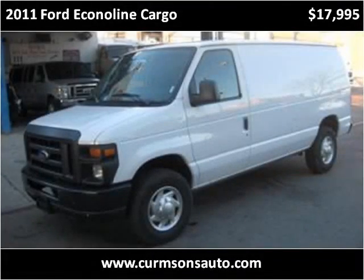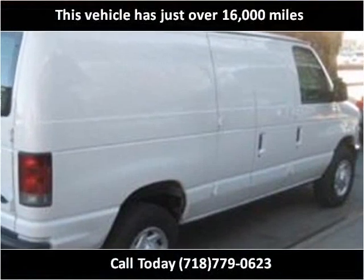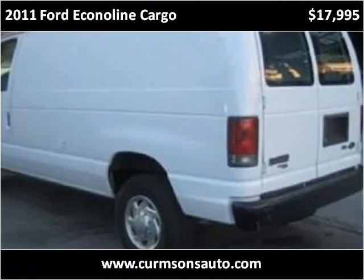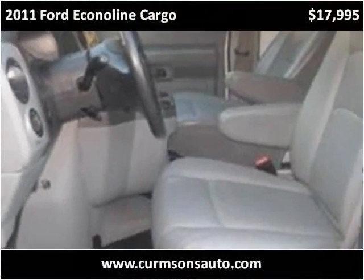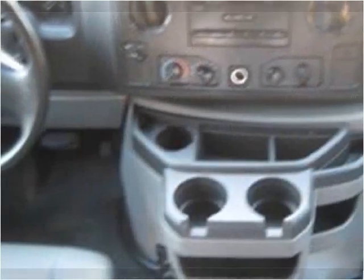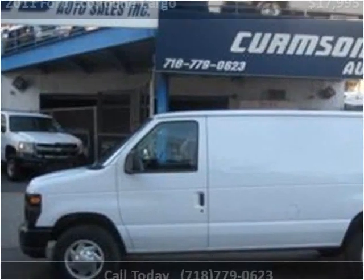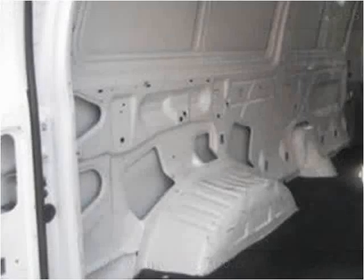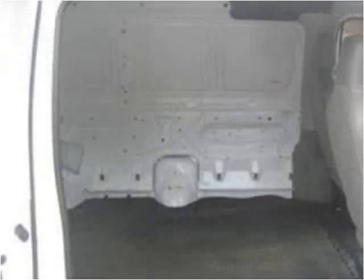This 2011 Ford Econoline Cargo is available from Kermsons. This vehicle has just over 16,000 miles. I'm going to take a look at the vehicle from Kermsons.